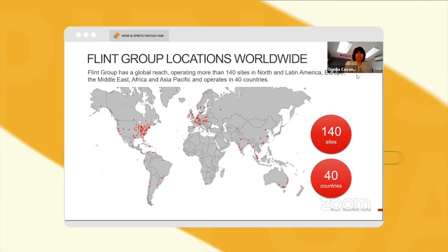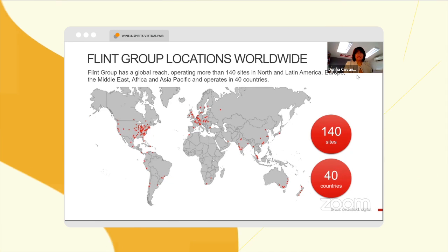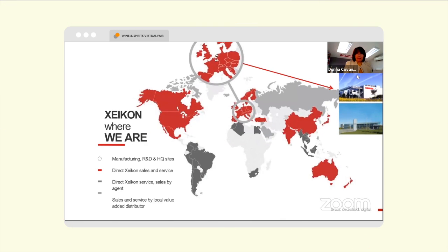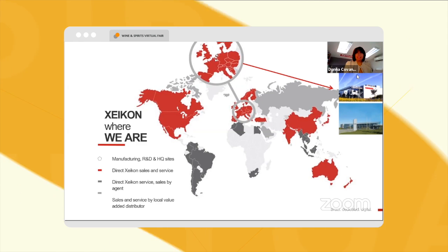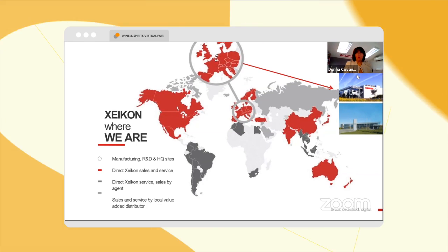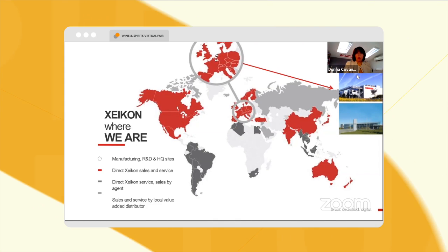Flint is a very large company with 140 sites in 40 countries. Zycon is a company that is based in Belgium, and we have a North America headquarters outside of Chicago.